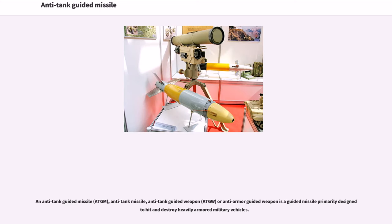An Anti-Tank Guided Missile, ATGM, Anti-Tank Missile, Anti-Tank Guided Weapon, ATGW, or Anti-Armor Guided Weapon is a guided missile primarily designed to hit and destroy heavily armored military vehicles.